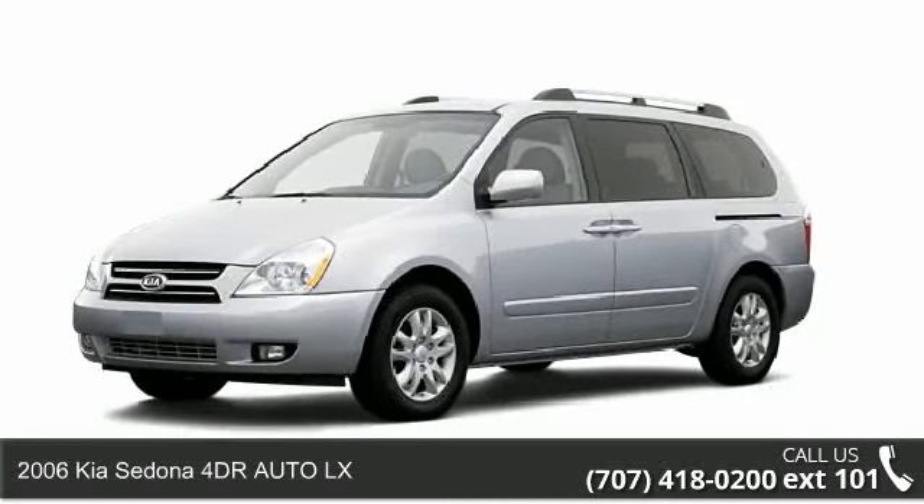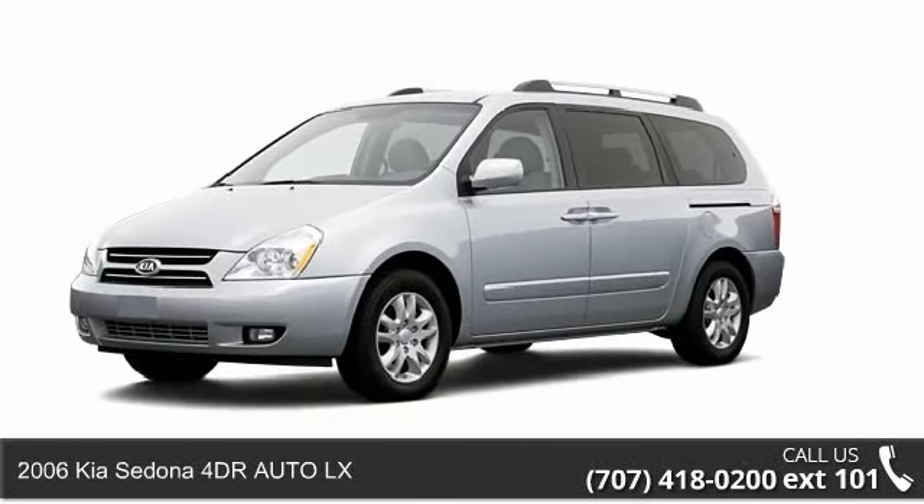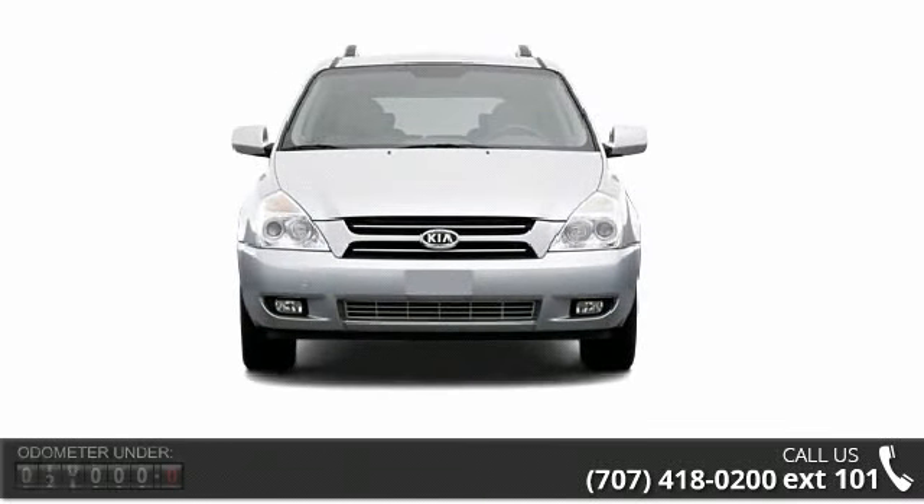Presenting the 2006 Kia Sedona. If you are looking for an automobile with great features, look no further.